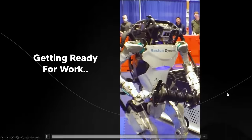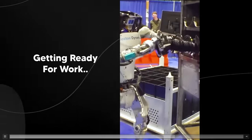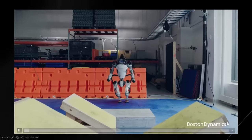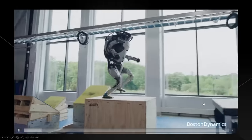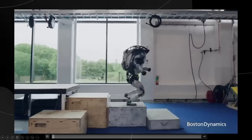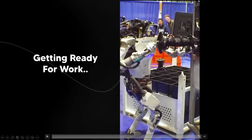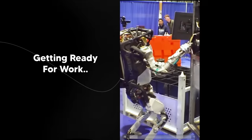Most of you know Boston Dynamics from their famous videos showcasing just how crazy good the agility of this humanoid robot platform is. But this video actually focuses on something rather impressive — Boston Dynamics has made a very small change to this robot that many people didn't realize.